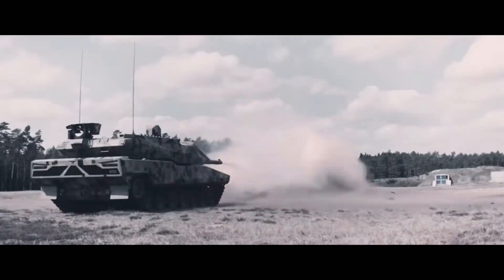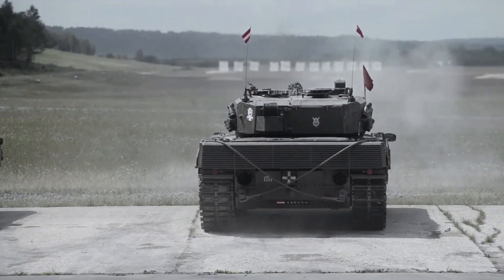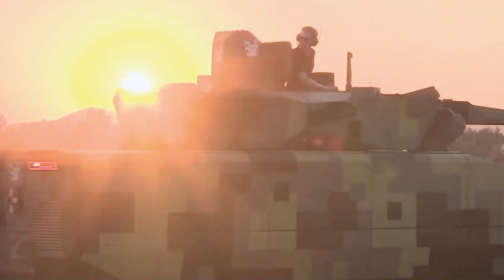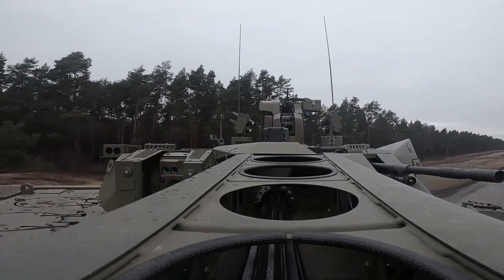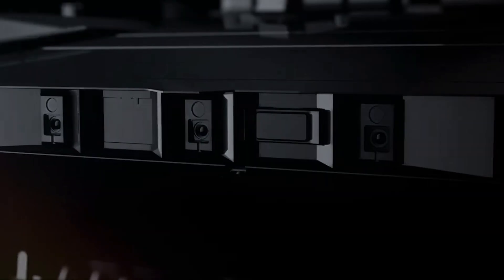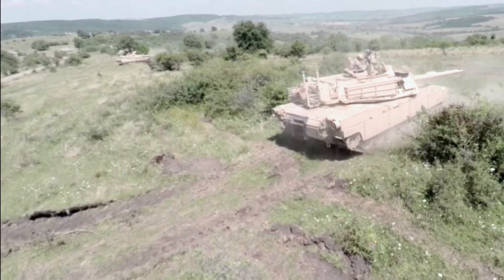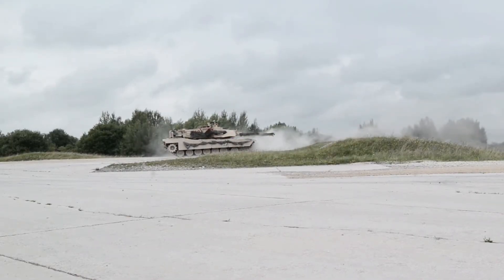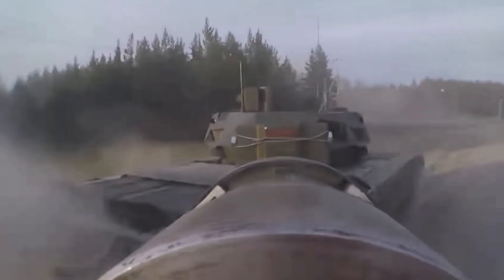While many specifics regarding technologies built into the Abrams X are not available for security reasons, the Abrams X has the ability to function at 60 tons — roughly 12 tons less than a current upgraded Abrams tank. This massively increases mobility, deployability, and speed for combat maneuvers. The Abrams X architecture also allows for additional add-on heavy armor protection if a given threat circumstance requires it.